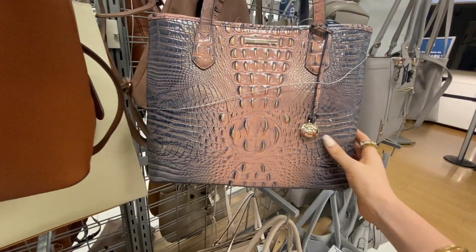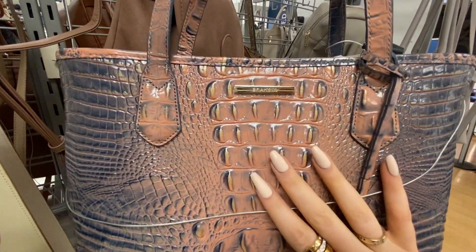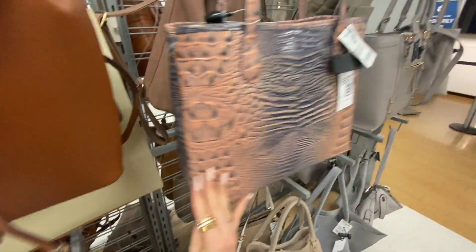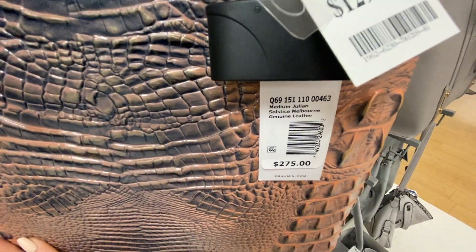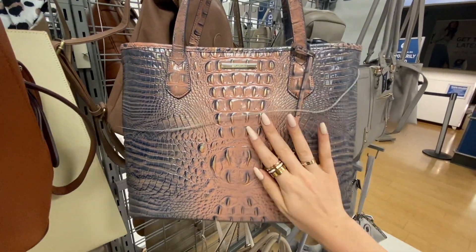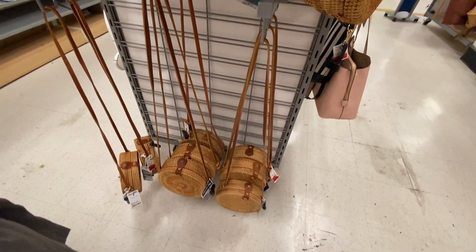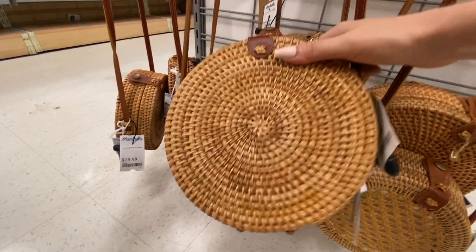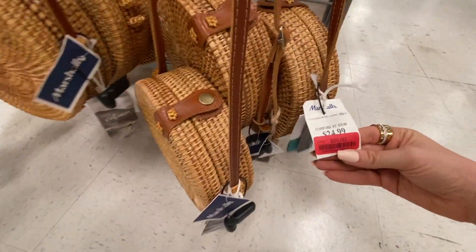This Brahmin is beautiful — look at the colors. It's on sale for $130, was $275. Brahmin is an amazing brand — it will last you forever. I have some of my grandmother's from this brand and they are still in great shape. And they also have these bags for $20.